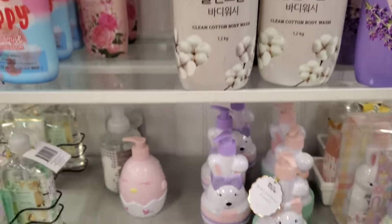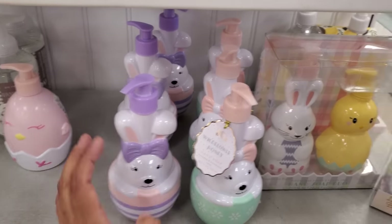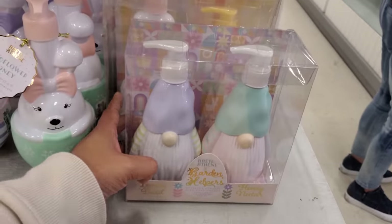I have clean cotton body wash. And of course spring stuff in here, which is really cute. Five bucks for soap. Look at that chick, and the bunny. We have the gnome, guys. Looks like they're going to be each.